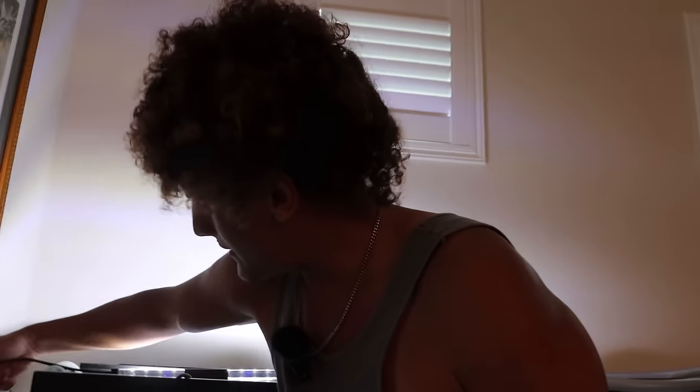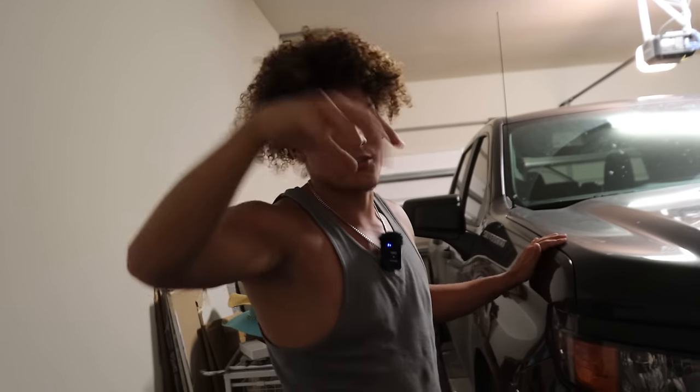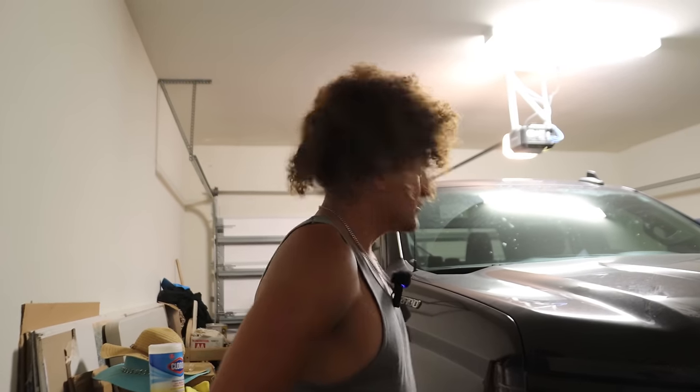I'll show you guys the garage real quick to give you an idea of the space we're working with. Theoretically there's nothing in here and it could work, but it's my mom's house and she needs her own garage space. I'd also have to keep my truck in the garage because the HOA is super stringent. In Florida, 99.9% of the time you're going to have an HOA. They don't allow pickup trucks parked outside or on the street - I'd get fined.